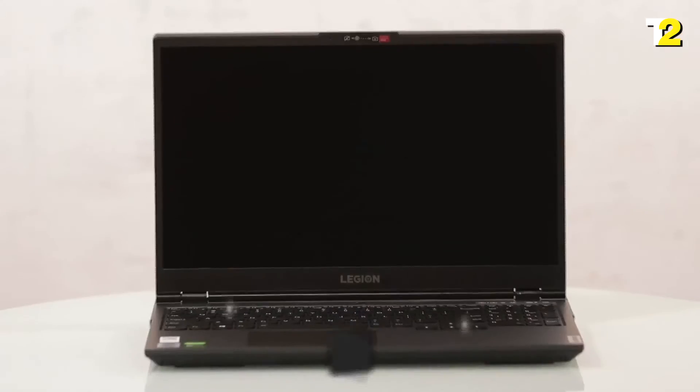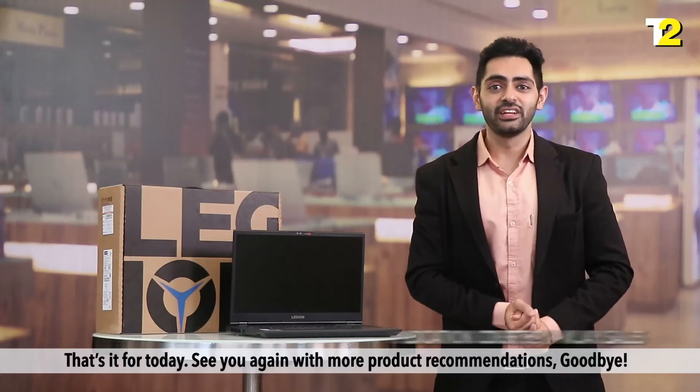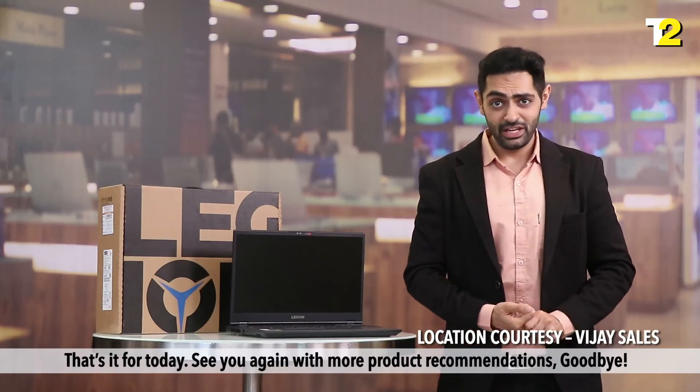Get yourself one today. That's it for today. See you again with more product recommendations. Goodbye.